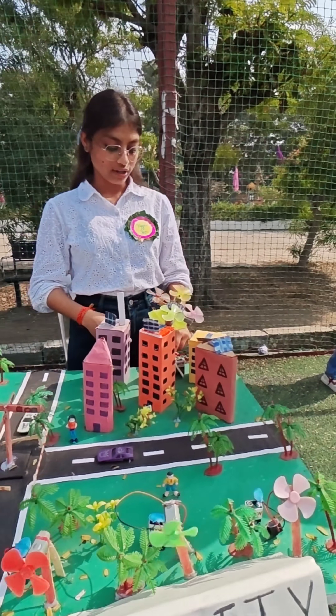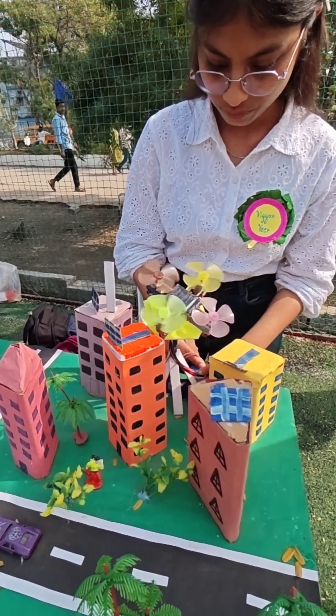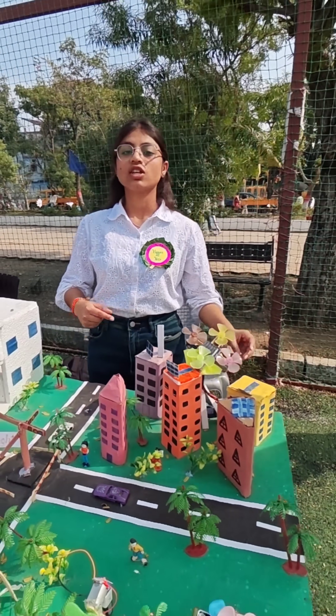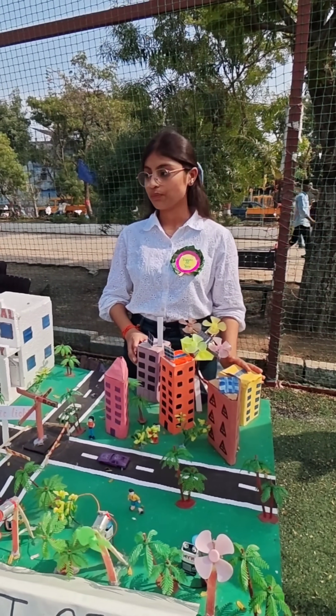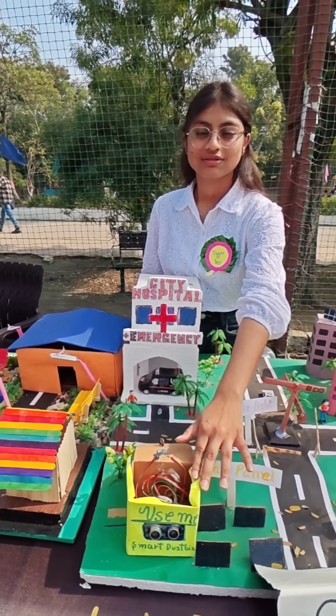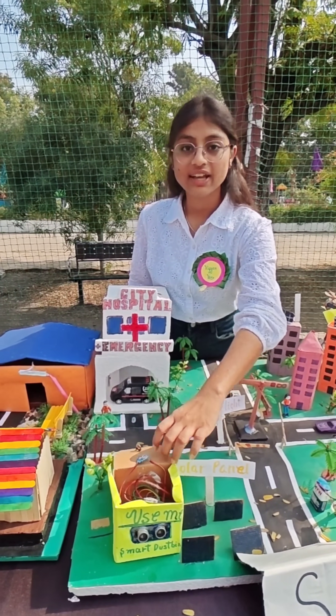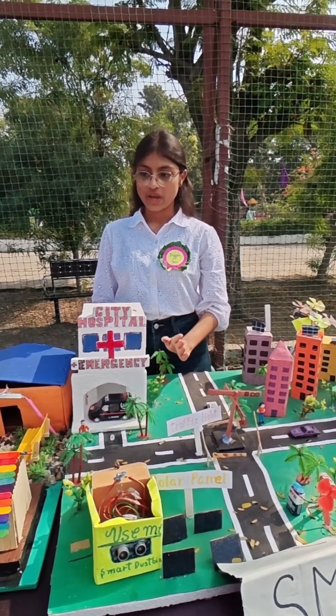Next, safety and security. This is a drone. This will keep the security and safety in the city. Now we have a smart dustbin. The smart dustbin will detect the garbage and manage the waste.